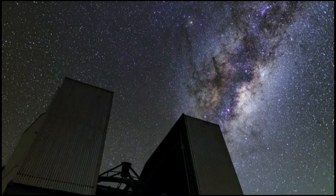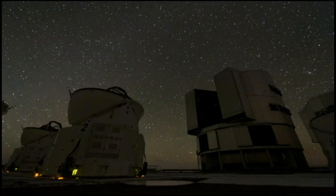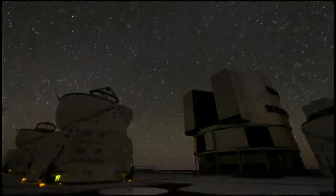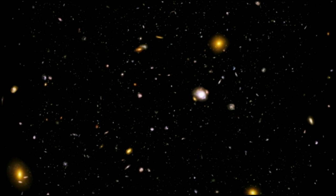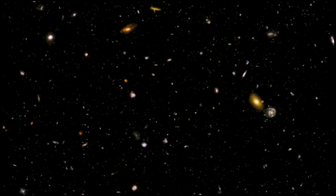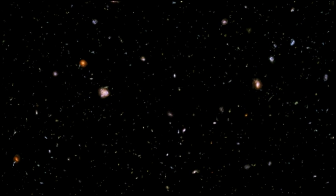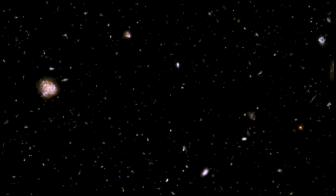The power of MUSE to probe the distant Universe has been demonstrated. Astronomers will now be able to study thousands of galaxies and discover new, extremely faint and distant galaxies. These infants, seen as they were more than 10 billion years in the past, gradually grew to become galaxies like the Milky Way that we see today. Studying them at such a young age provides an invaluable window on galactic evolution.